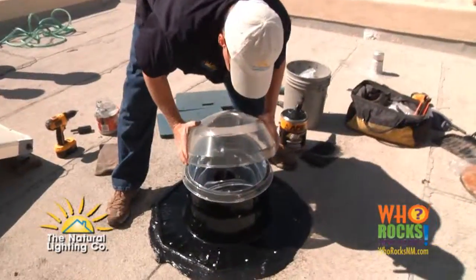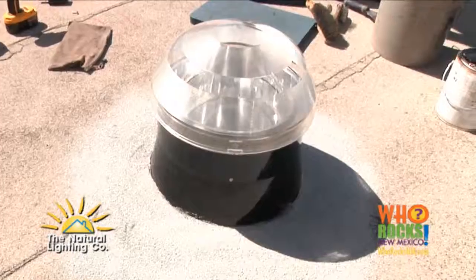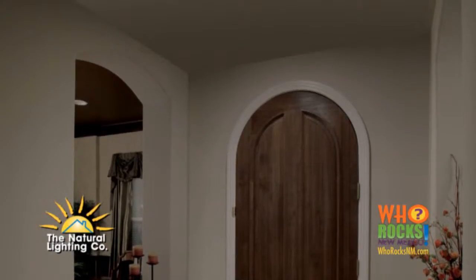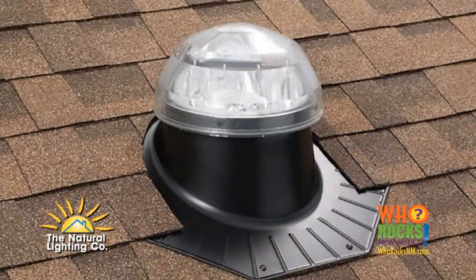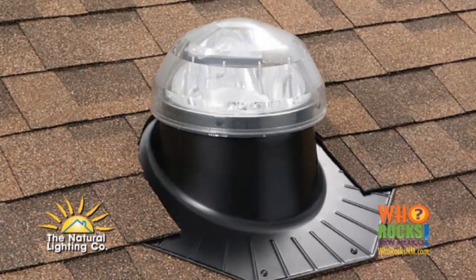Solatube is affordable and so easy to have installed. In less than two hours, you'll go from dark to light and you'll love it. Solatube is perfect for both flat and pitched roofs and for every dark space in your home.